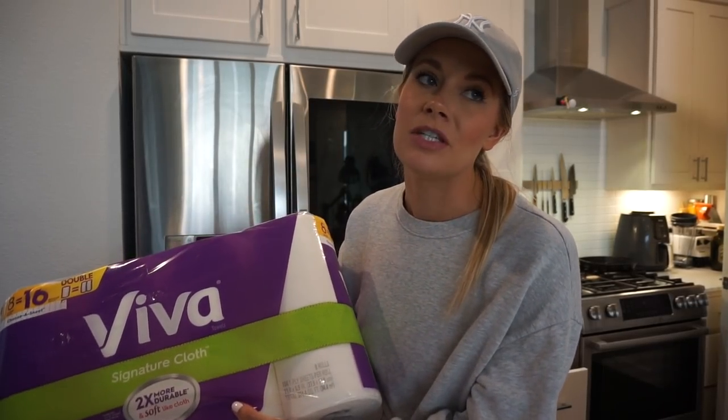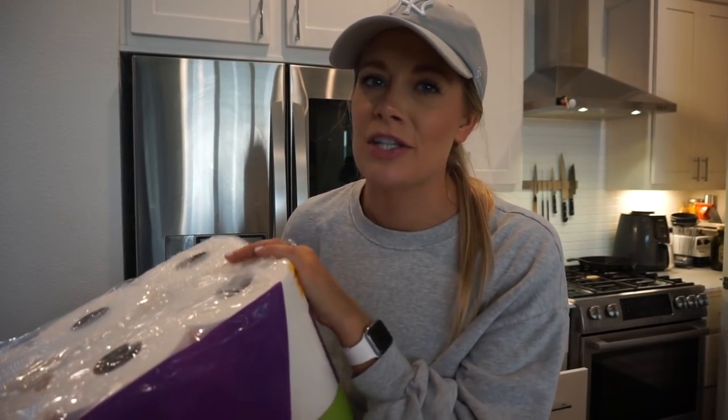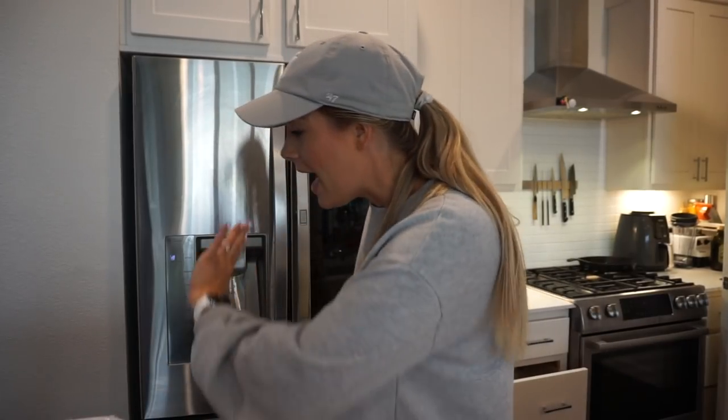Grabbed diapers — if you don't have the Target Circle app, it's free to join. They had a deal: spend $50 get a $10 gift card. Download the Target Circle app, they give you money and it's great. I need to sign back up to the Target Red Card too. Also got Viva paper towels — the best, but stupid expensive — and toilet paper. That is everything!